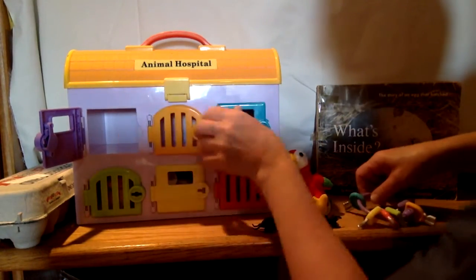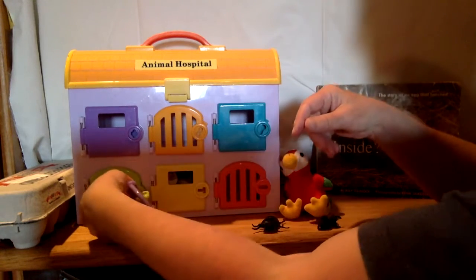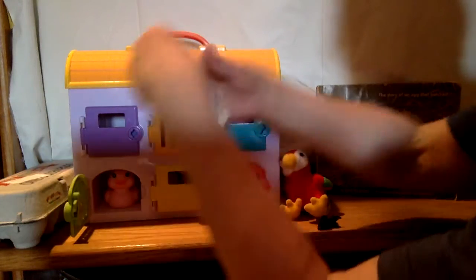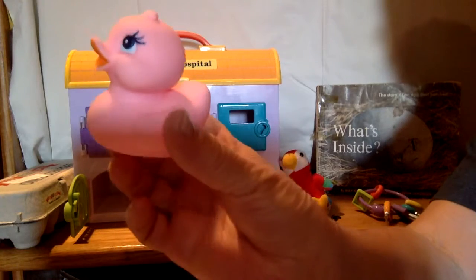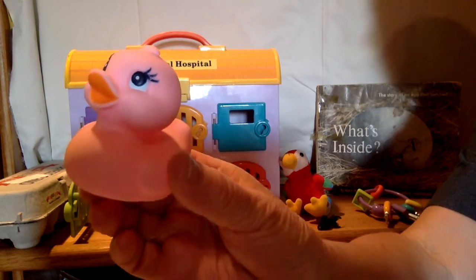Let's go look behind the green door. What's that? It's a duck. Ducks lay eggs. What does a duck say? Quack, quack.